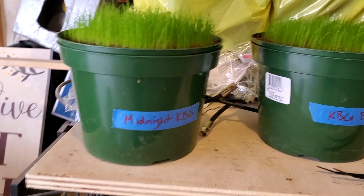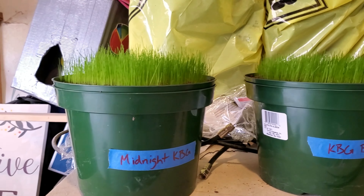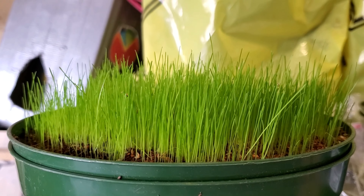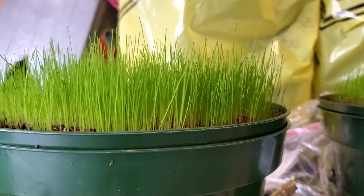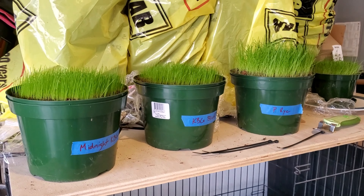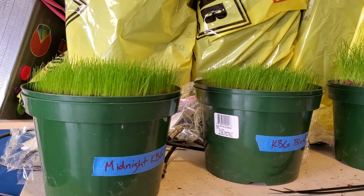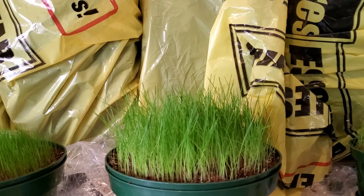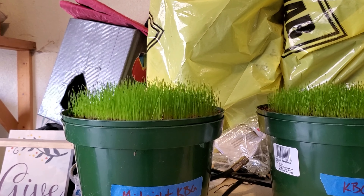This is the midnight Kentucky bluegrass. At day 16, I cannot tell the difference between midnight KBG and the KBG blend. Possibly this one is slightly taller — maybe a quarter of an inch. This is a good illustration of the early growth habits of Kentucky bluegrass versus perennial rye. At 16 days, this is what you can expect under the best circumstances. In your lawn, your mileage may vary.